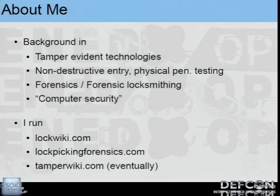I run a couple of websites, such as LockWiki, Lockpicking Forensics, and eventually TamperWiki will have something more than a cool splash page that I got bored and made.